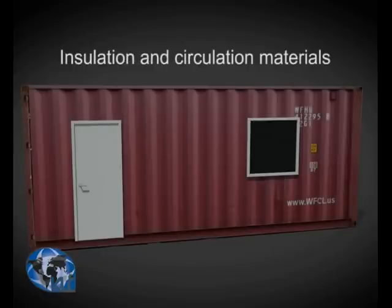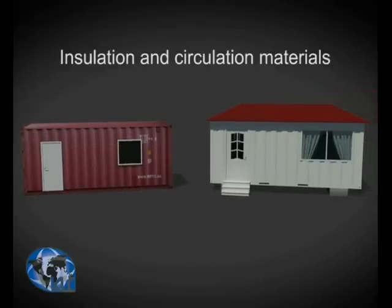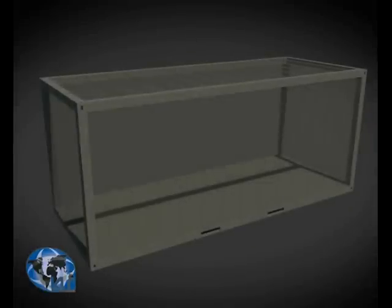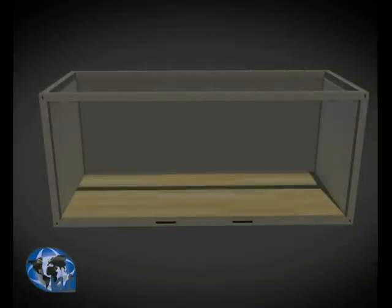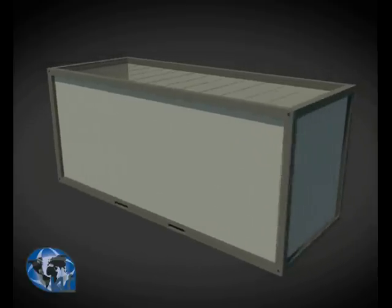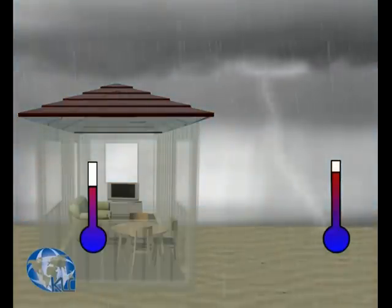The practice of converting containers into shops, homes, and for private use isn't new — it has been done for many years all around the world. However, this was not very successful mainly due to the use of poor quality insulation materials. In our factory, we have developed insulation and circulation systems that are suitable for desert conditions — namely, very hot during the day and very cold at night. This offers better conditions than regular bricks and cement.